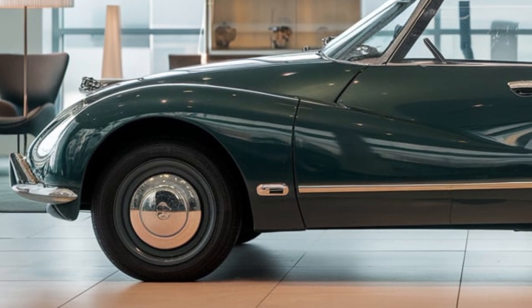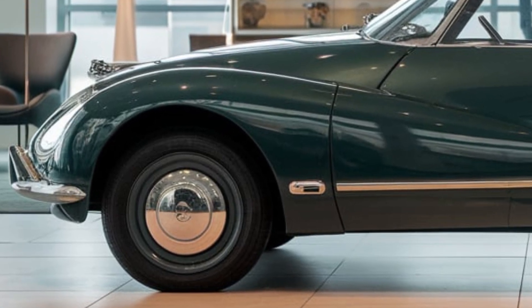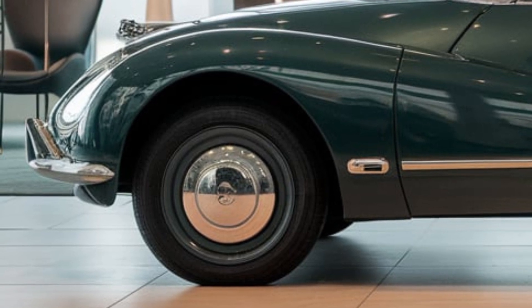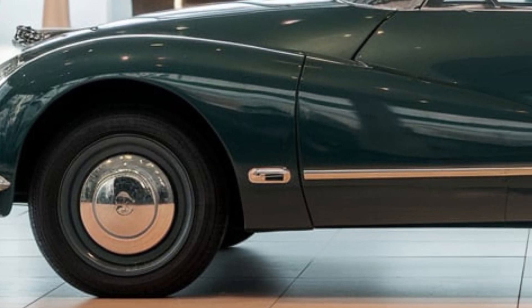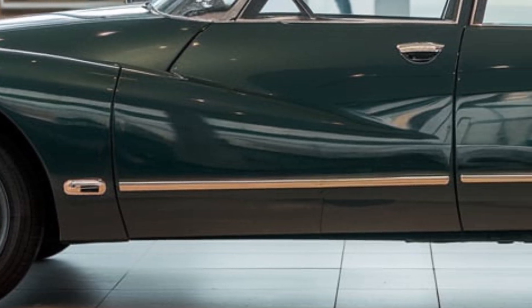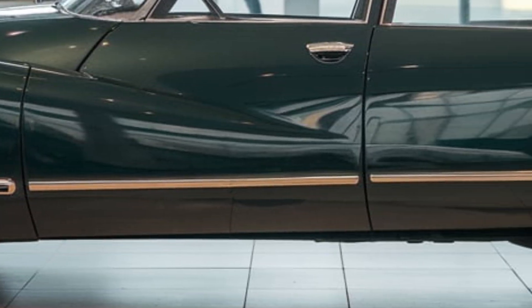$55,000 for the mid-range trim and $70,000 for the top-of-the-line variant. Available options include 20-inch forged aluminum wheels, a panoramic sunroof, heated and ventilated seats, and a premium sound system.